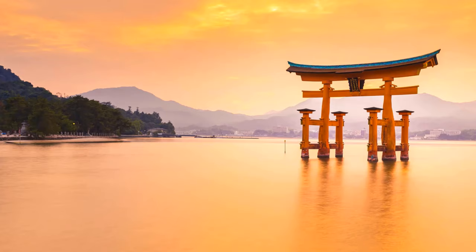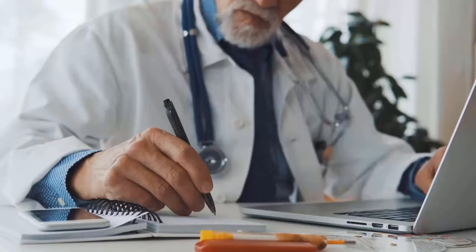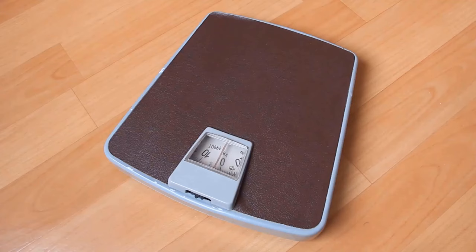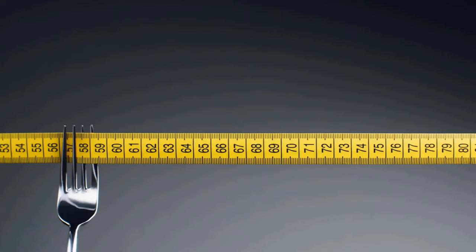And this is exactly what the following trick from Japan is perfect for. It was discovered by the Japanese actor Miki Rizuki. He was given a certain exercise by his doctor to help with his back pain. The side effect of this exercise was that he lost 13 kilos and a whole 12 cm of abdominal girth within a few weeks. The reason for this is that this exercise strengthens the muscles and stimulates the metabolism.